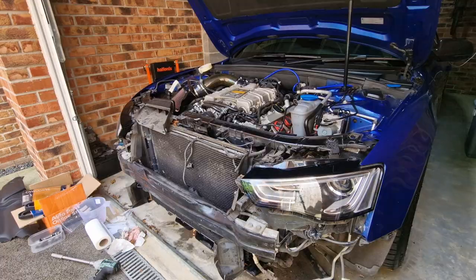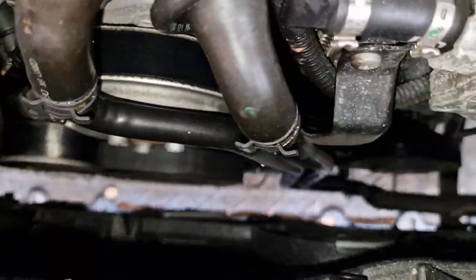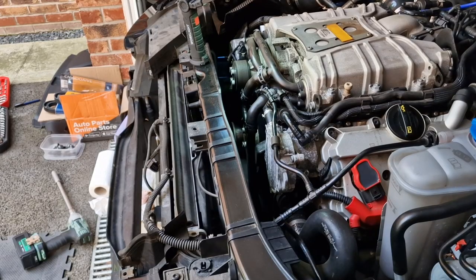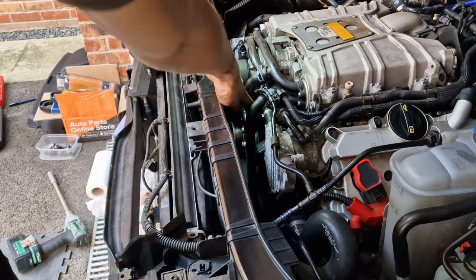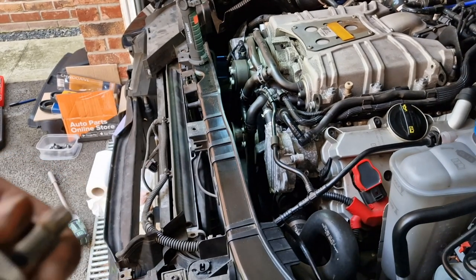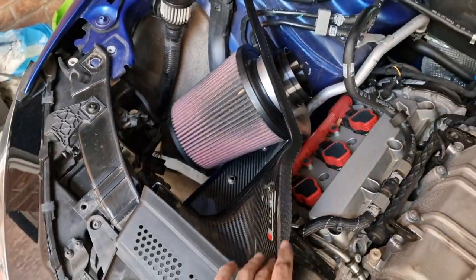That is service mode - it just gives us a bit more room to get tools and hands down in there. Now we're going to start removing the intake. Before we actually remove anything else, we're going to loosen off the bolts on the water pump pulley while there's still tension on the belt. You can see there are three bolts - they're an M10 12-pointed star - so we'll get in there, loosen them off, and then start removing things.